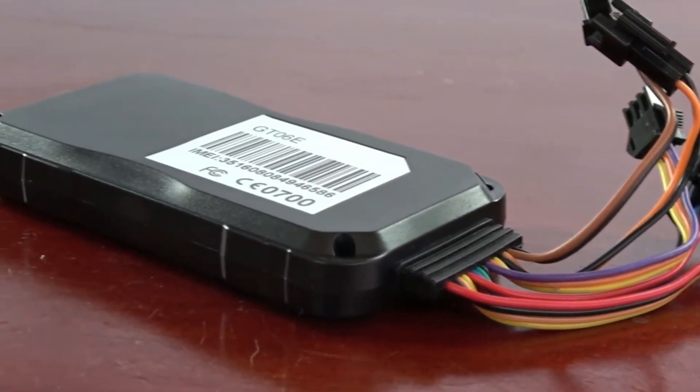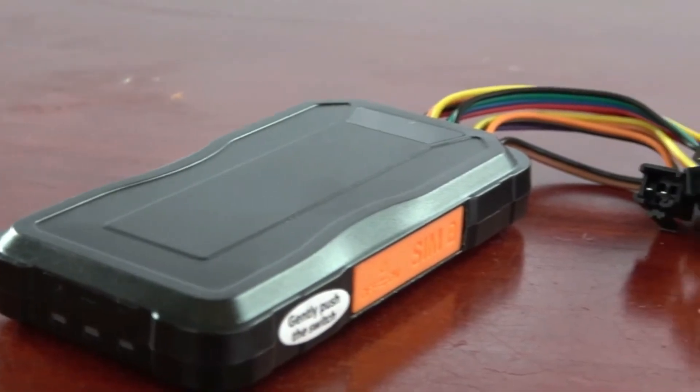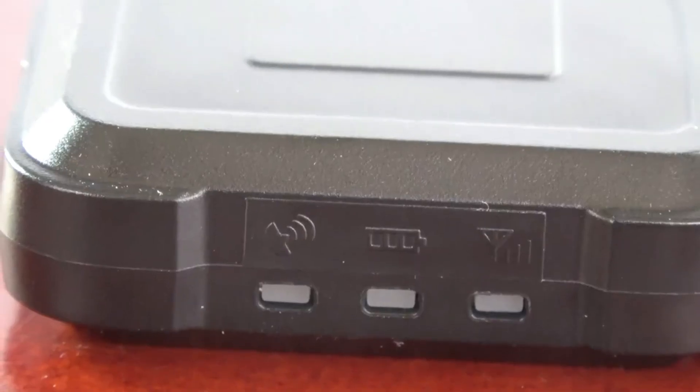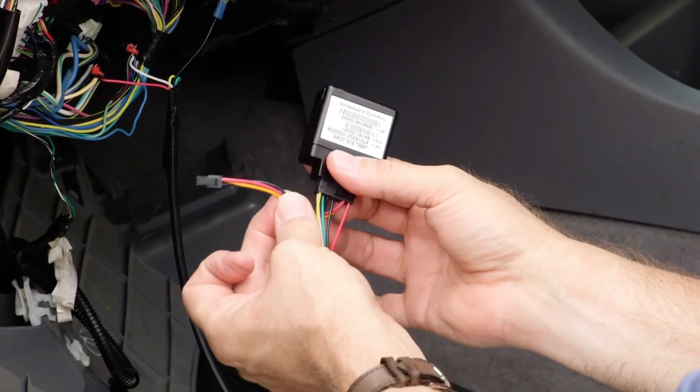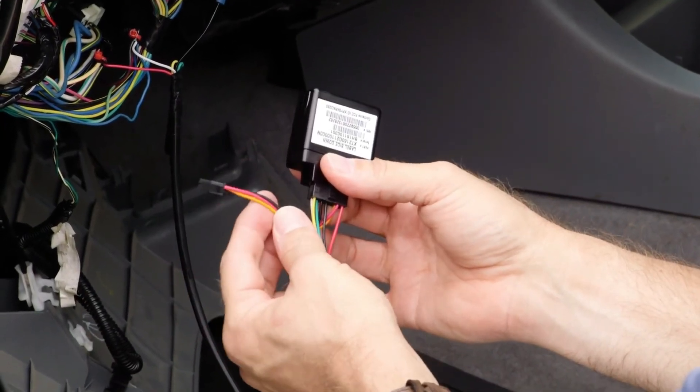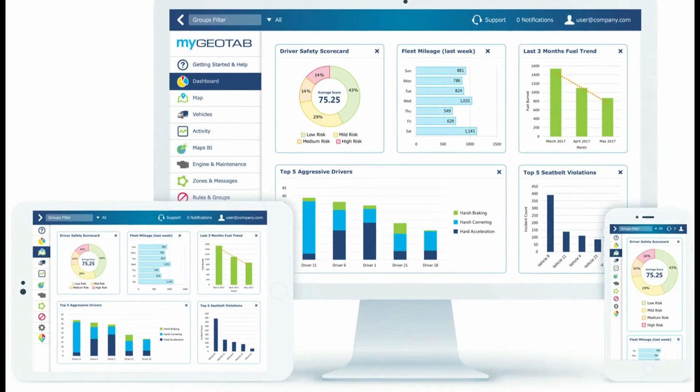The final type of GPS tracker is one that's hardwired to a car. Hardwired GPS tracking devices are installed by professionals and will not be visible to any driver. This is because the GPS vehicle tracker is connected to the automobile's 12-volt system. This type of live GPS tracker is routinely found in business fleet management applications.